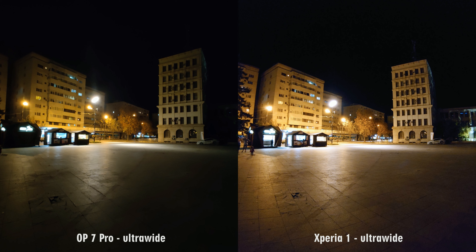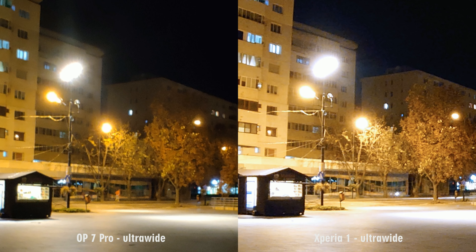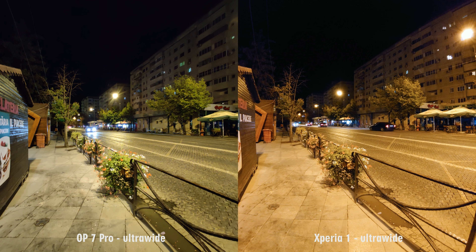Switching to the other end — the ultra-wide cameras — again Sony takes the win. First, it has the wider field of view; second, a better exposure; and third, better details and sharpness. You can see that on the ground, on the pavement, and also in the back with the trees. The same story can be said for the next two examples of ultra-wide shots, where Sony delivers much higher quality photos.